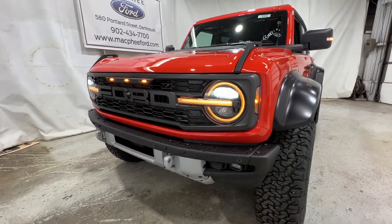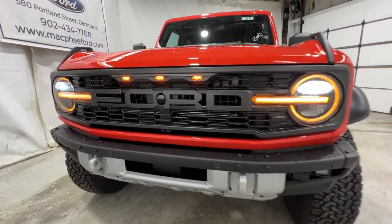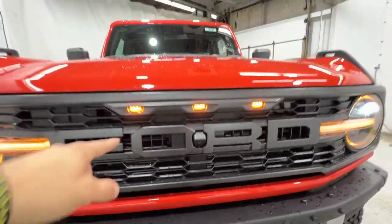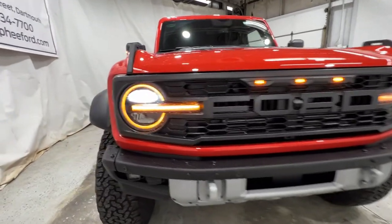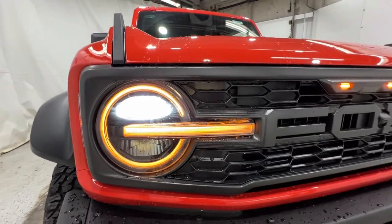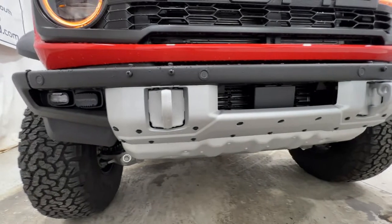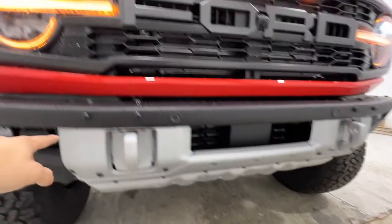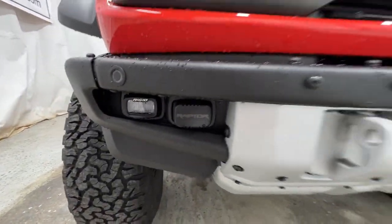Taking a walk around the outside, we do have a unique grille for the Raptor models. It includes the Ford logo spelled out in the grille, and it also houses the front camera system as well as three LED lights on the top of the grille. We also have the signature amber LED lighting, which is unique to the Raptor. Standard on the Raptor models is the heavy-duty modular steel bumper, which also includes a large skid plate, front parking sensors, and rigid Raptor off-road LED lighting.